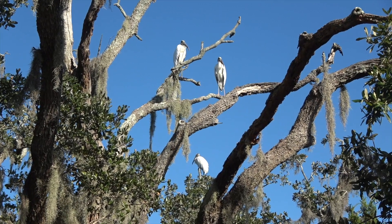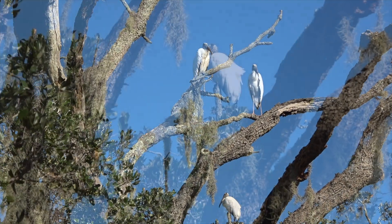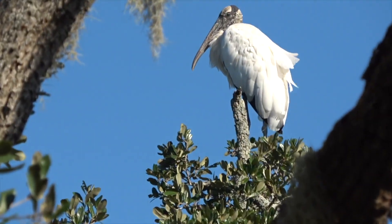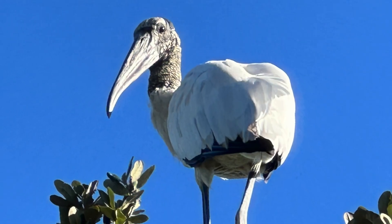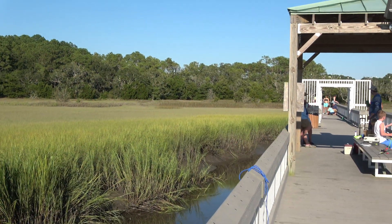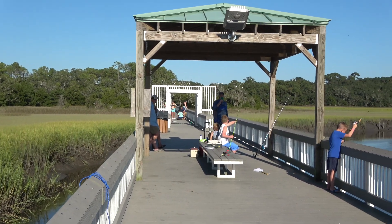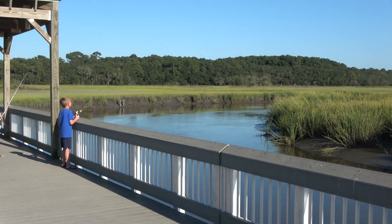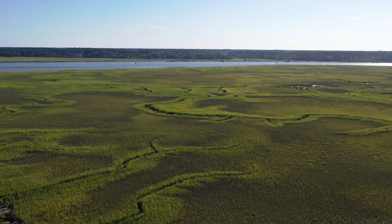Some of the wildlife that we saw at James Island was this tree full of wood storks. There is one on top of it.